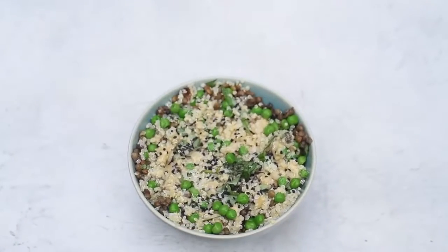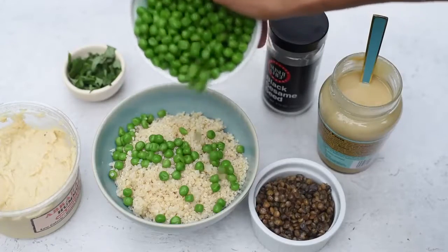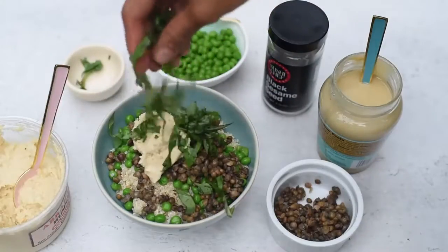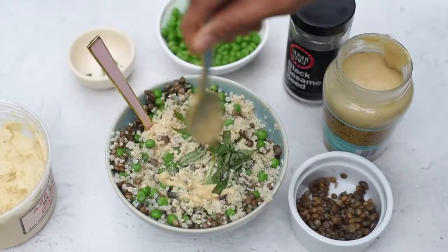I like to buy frozen bagged green peas and leave them in the fridge to defrost. That way they're ready to add to whatever I'm eating, whether it's a quinoa dish, a pasta, or a salad. And they add this nice green color and a really chewy bite.